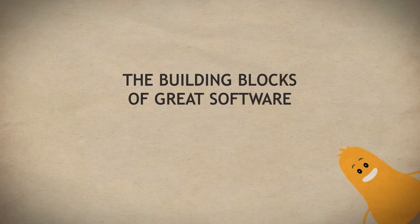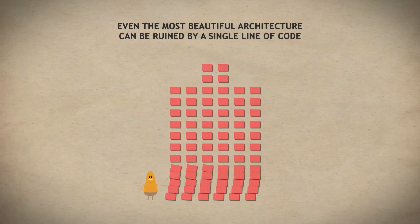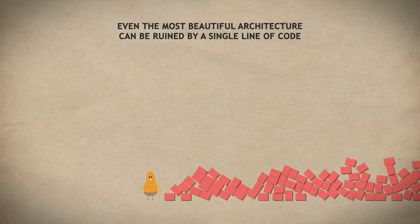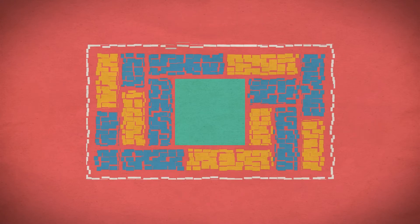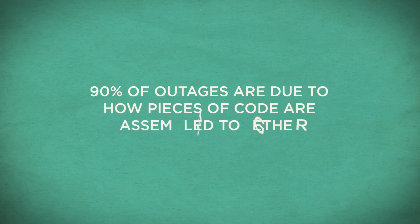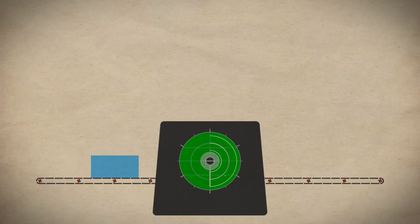The Building Blocks of Great Software. Just as the quality of a brick doesn't determine the quality of the building it's used to create, the quality of an application cannot be judged simply by the code it is made up of. You should think of code in the same way. Applications are made from thousands of pieces of code, written in different languages and frameworks, which can prove to be quite complex and messy. In fact, 90% of issues that cause applications to fail are a direct result of how code is assembled, not, as we often assume, how well pieces of code are written.